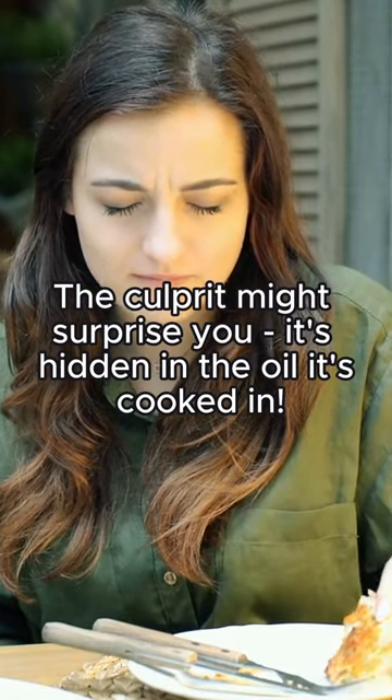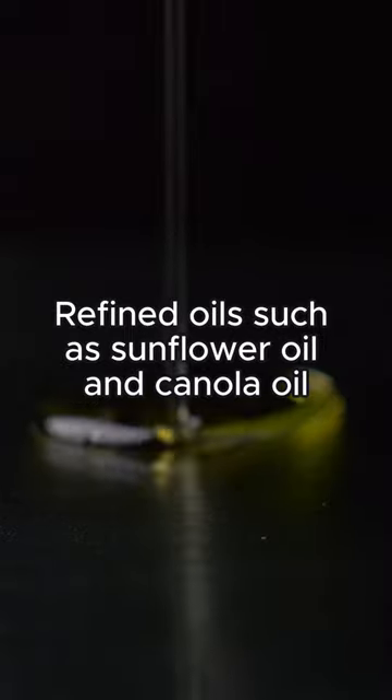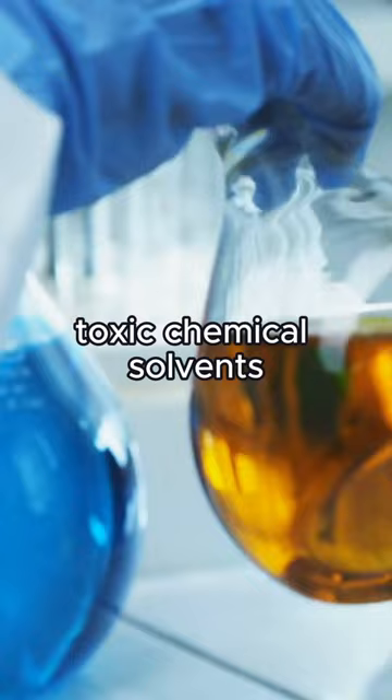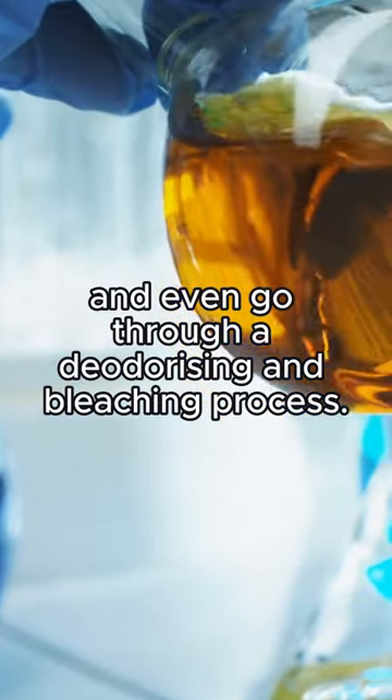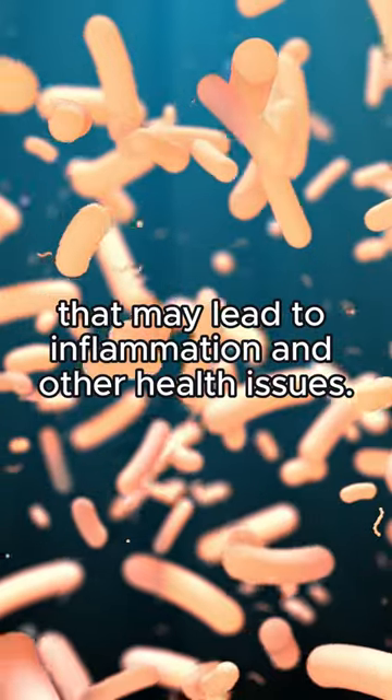Feeling off after a healthy meal? The culprit might surprise you — it's hidden in the oil it's cooked in. Refined oils such as sunflower oil and canola oil are extracted using high heat, toxic chemical solvents, and even go through a deodorizing and bleaching process. These oils can form harmful compounds that may lead to inflammation and other health issues.